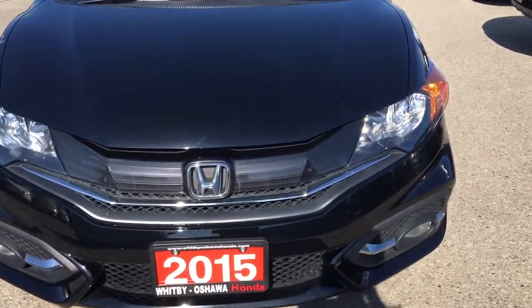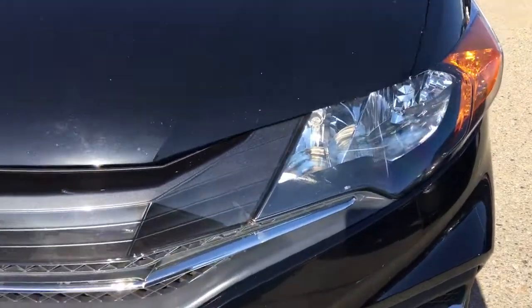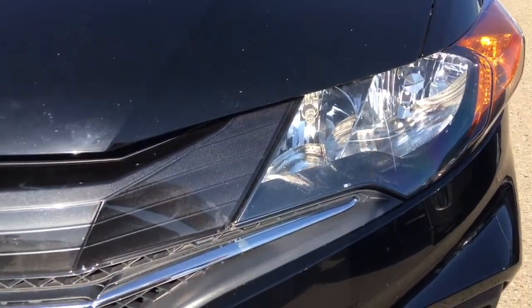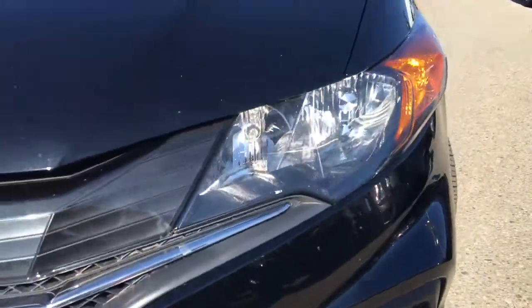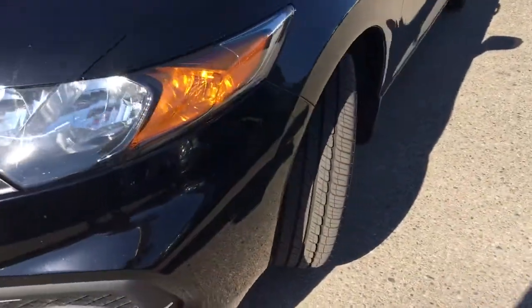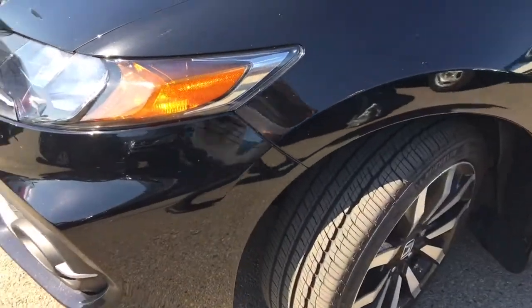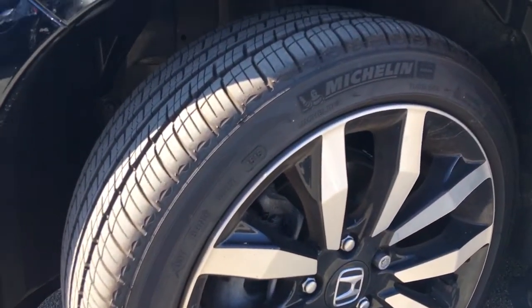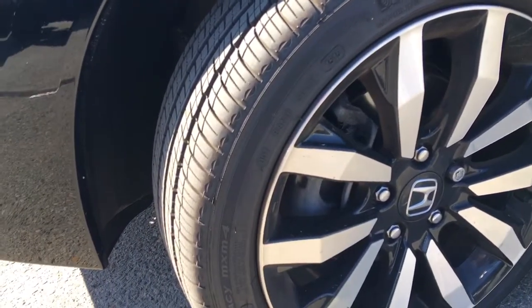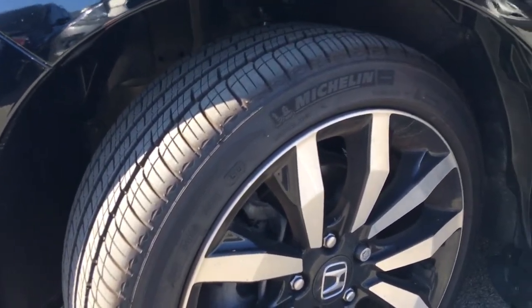This vehicle is equipped with multi-reflector halogen headlights with auto on and off, as well as fog lights. Coming around the side, you can see we're riding atop 17-inch alloy wheels, and take a good look at these Michelin all-season radial tires — plenty of tread left there for you to keep driving on.